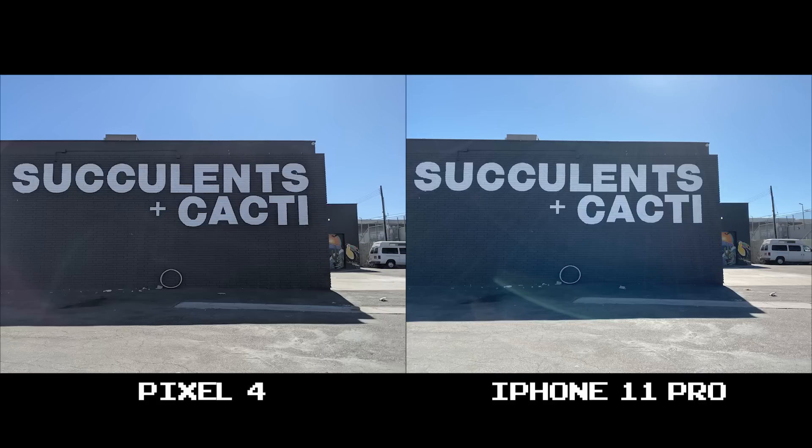This time around the 11 Pro is suffering from serious lens flare. You see it on the Pixel 4 as well, but it's nowhere near what the 11 Pro exhibits. It washes out the black brick, and in my opinion it makes the shot unusable.